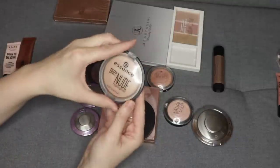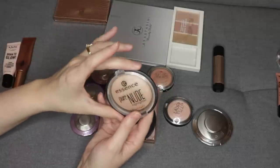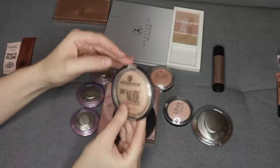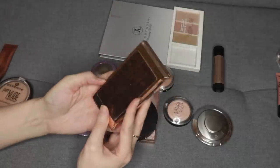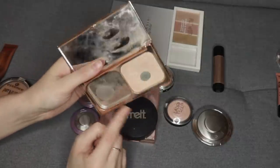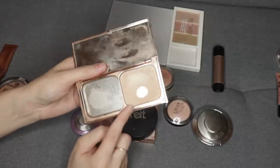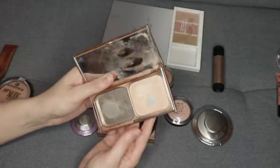A nice, subtle, more everyday highlighter that I enjoy using is this Essence Pure Nude one — I'm going to hold on to this one. I think it's a beautiful natural highlight. I'm also going to keep this one from Charlotte Tilbury from the Filmstar Bronze and Glow in the light to medium version. I've already used up the bronzer, I've hit pan on the highlighter, and I think I'm going to try to pan this next year. It's a beautiful champagne gold highlight.